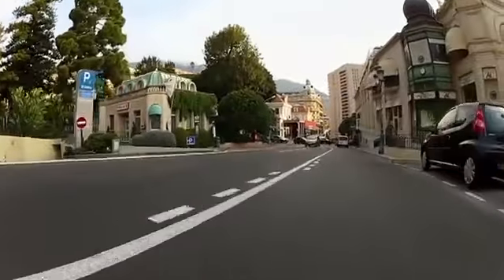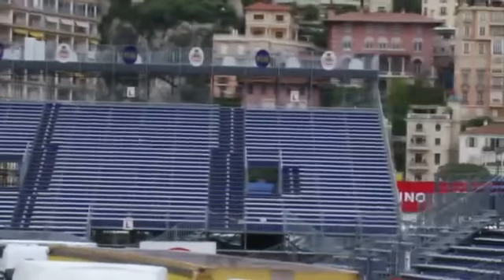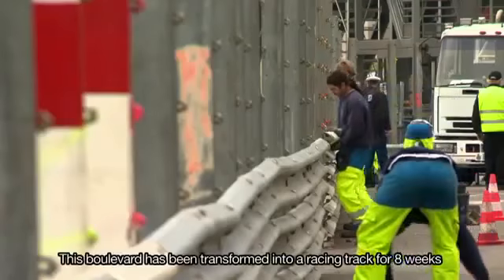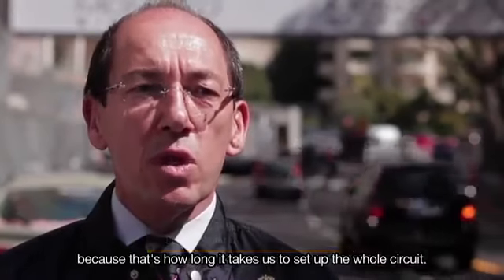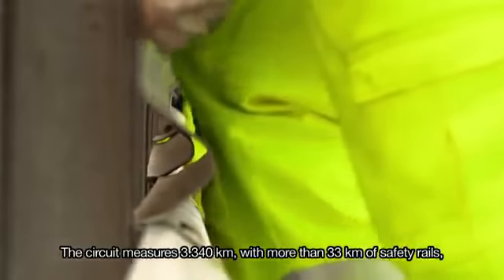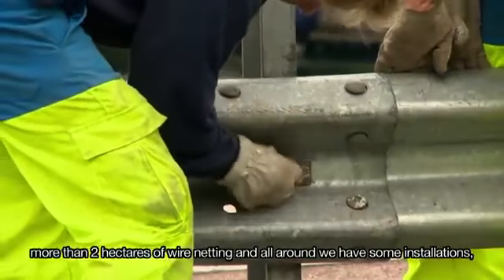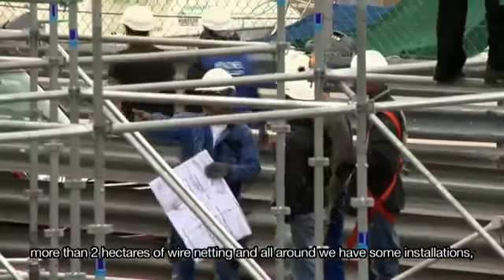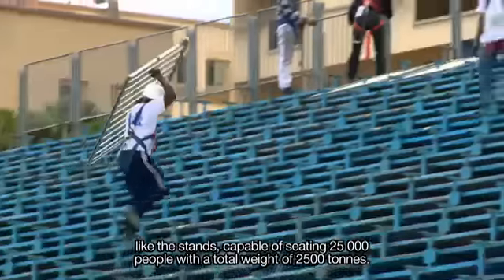Monaco resurfaces its streets each year so as to remain a Formula One circuit — this is just part of the enormous preparation on and off the track. We have more than 33 kilometers of rail, more than 2 hectares of grillage, and tribunes with 25,000 seats for a total of 2,500 tons.